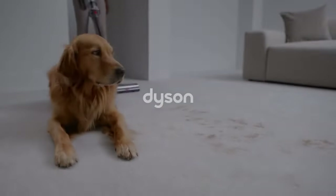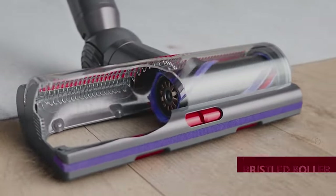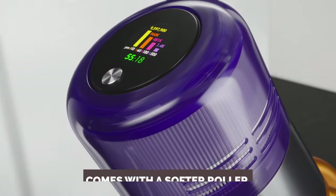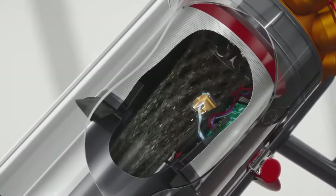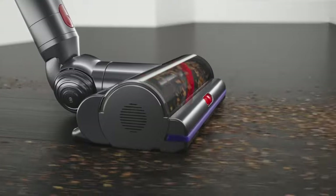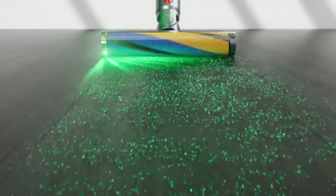Say hello to the pet hair assassin, aka the Dyson V15 Detect. This sleek and powerful cordless vacuum is like a pet hair eraser for your home. With its bristled roller, it effortlessly sucks up fur from both low and high-pile carpets. The Dyson V15 also comes with a softer roller and a laser light that reveals hidden pet hairs on hard floors — it's like having a superhero sidekick in your cleaning arsenal. But there's competition in town: enter the Samsung Bespoke Jet, the vacuum of choice for allergy sufferers with a taste for the finer things. Although its twin roller floor head may not be as nimble as the Dyson, it more than makes up for it with its genius external dirt bag — say goodbye to the dreaded plume of dust when emptying the vacuum. This feature is a game-changer for those of us with allergies.